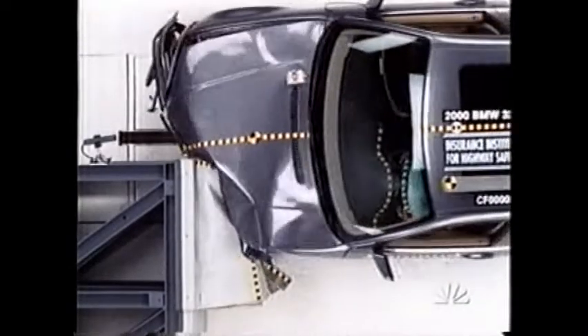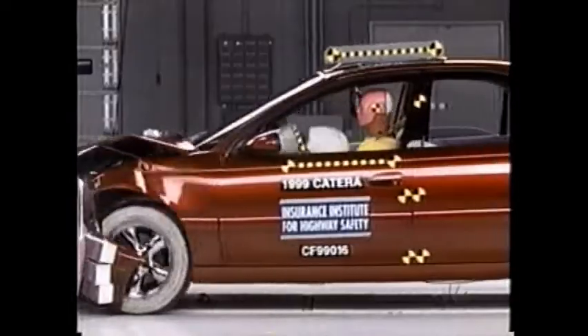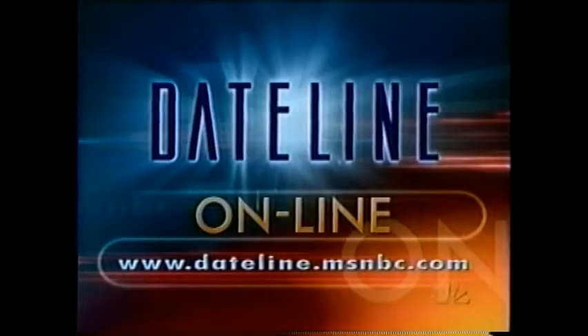O'Neill says he can see a day a few years from now when they will give up this test program, because virtually all products will be good performers — that's when they can declare victory. Brian O'Neill also says you should check out both the Institute's and the government's test results before buying a car. For information from both, visit our website at dateline.msnbc.com — you'll find results on all vehicles the Institute has tested, including cars, minivans, SUVs, and trucks.